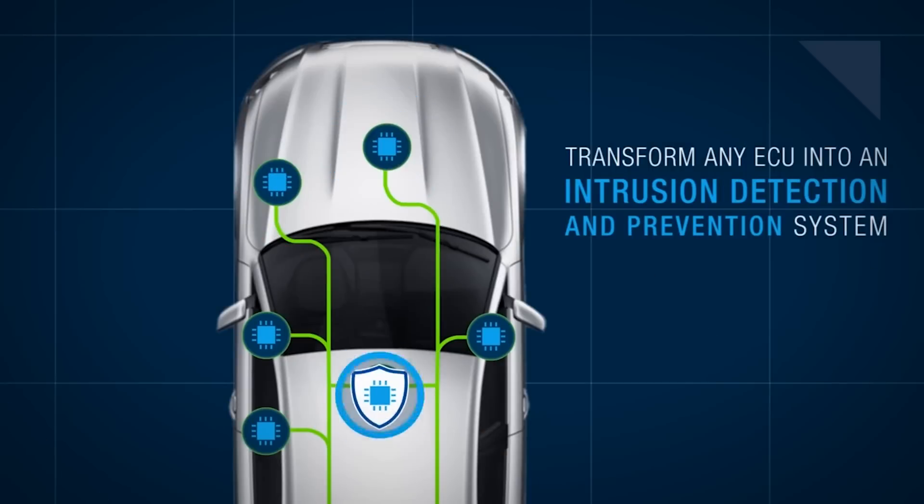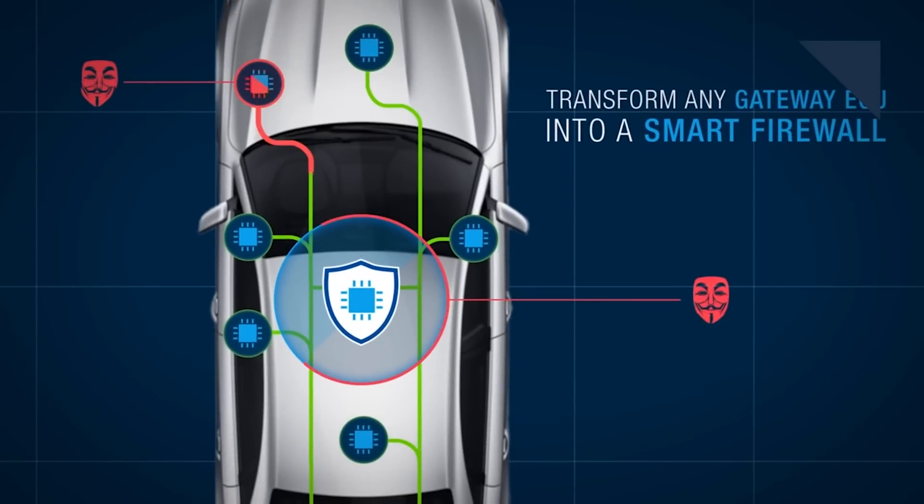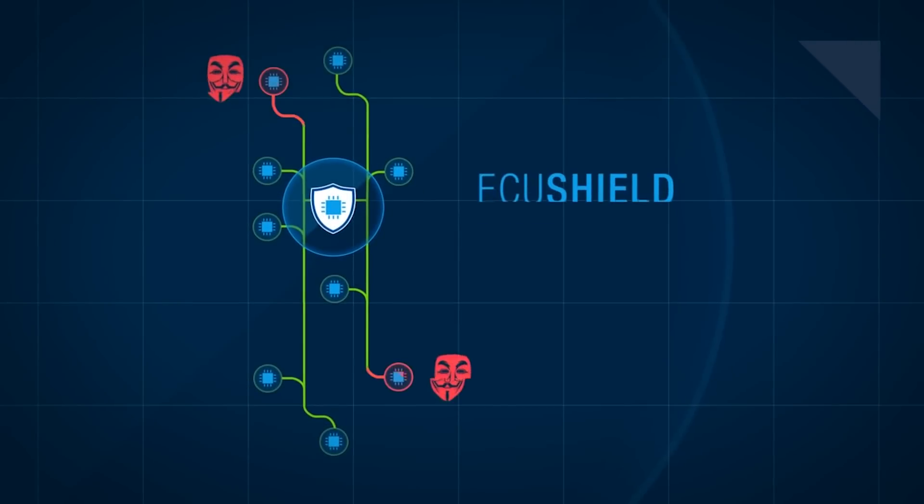Cybersecurity is a growing concern in the auto industry, but it's not enough to just protect cars from hackers — automakers must look at their entire operation. On Autoline this week, we're joined by Kevin Tierney, the Chief Product Cybersecurity Officer at General Motors. Here's what he had to say about knowing when it's better to tackle cybersecurity issues in-house, or when it's better to go outside the company.